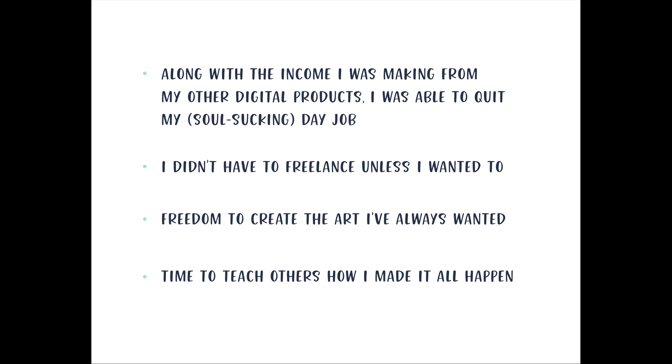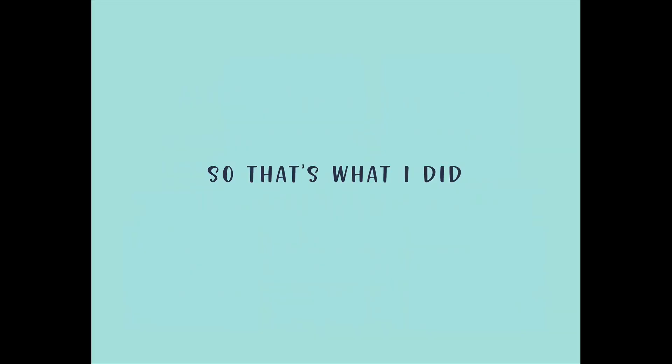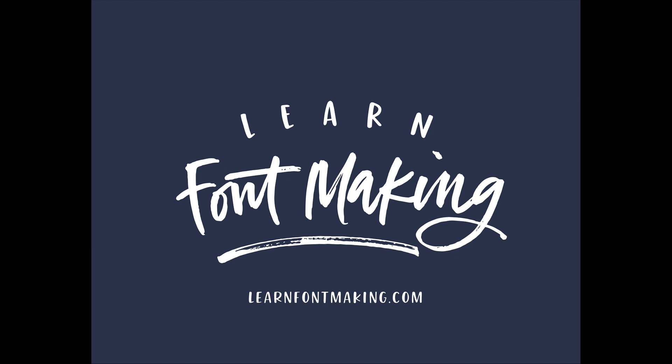Because of how frustrated I was when teaching myself, and because I was already teaching design online with weekly tutorials, I saw a great opportunity to share what I know and everything I'd learned through that year-long process — to cut down that time for others. I decided to create Learn Font Making, my online course to create professional and profitable hand-lettered fonts.